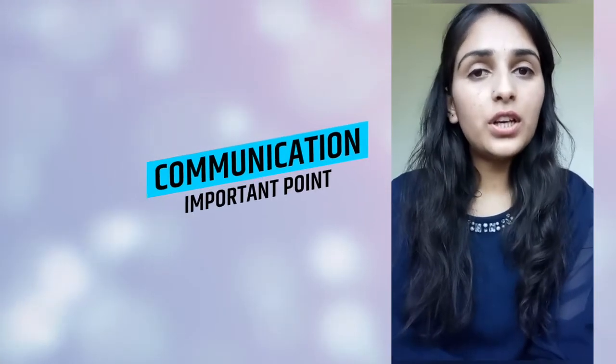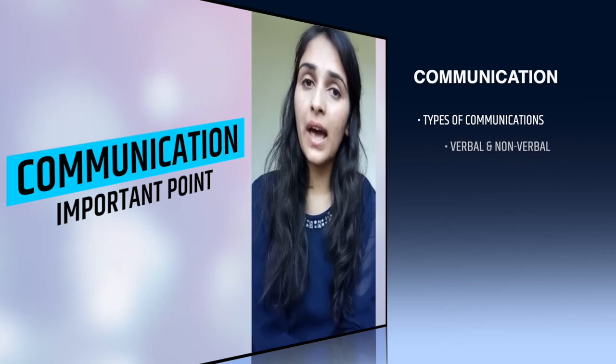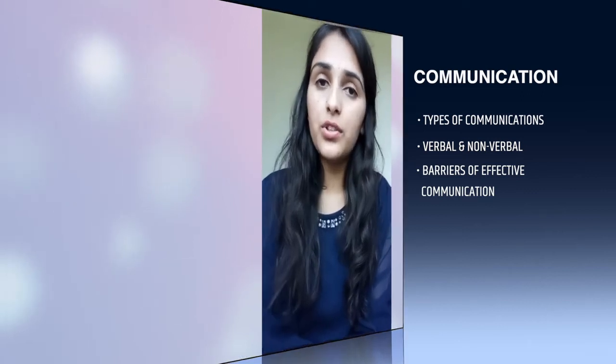The next unit is Communication. In this unit, Types of Communication, Verbal and Nonverbal Communication, and Barriers of Effective Communication are very important topics. You will always be asked 2-3 questions on these topics every year in the UGC-Net exam.